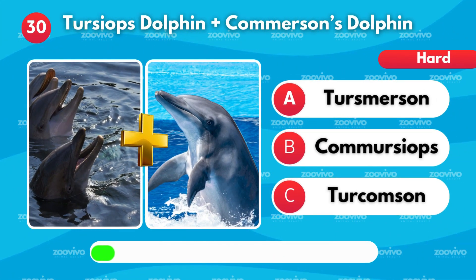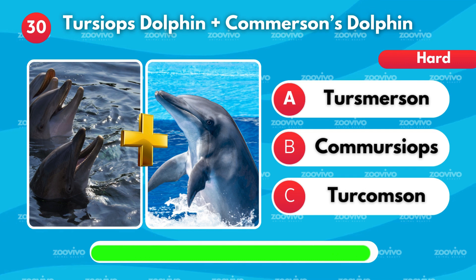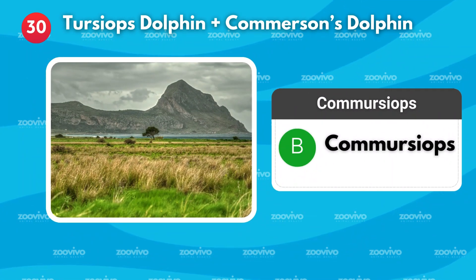Finally, when a Tursiops dolphin and a Commerson's dolphin mix, what's their hybrid? Is it Terzmerson, Comersiops, or Tercomson? It's Comersiops.